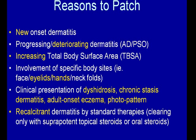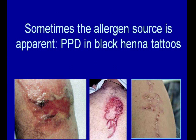Generally somebody who's progressing or deteriorating in terms of atopic dermatitis or psoriasis, or with new onset but consistent and persistent disease. Increasing total body surface area and specific body sites — for example, the eyelids and hands are often good indicators that a contact allergy could be involved. We see dyshidrotic eczema — a good portion of those have a nickel or cobalt allergy. Chronic stasis dermatitis getting an eczematous change, adult onset eczema, photodistributed reactions, and any dermatitis recalcitrant to standard therapies.